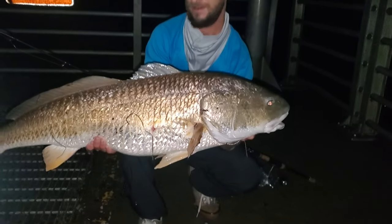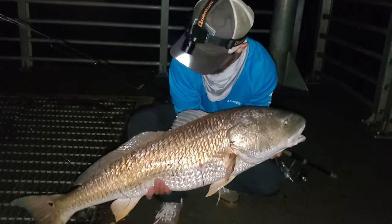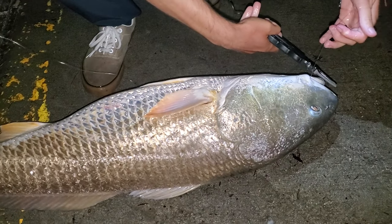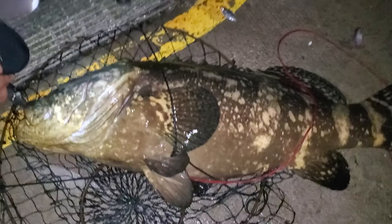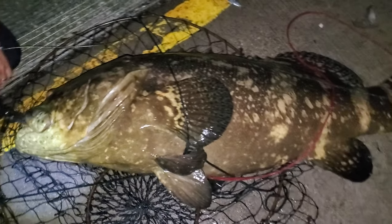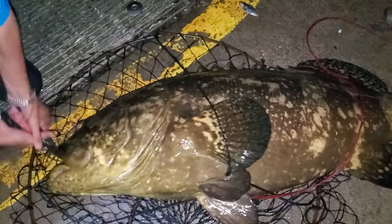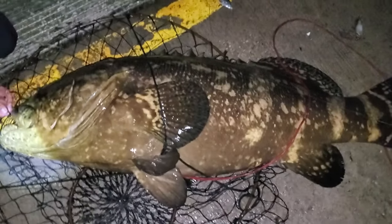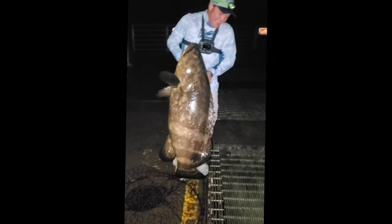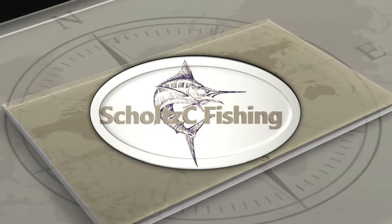Guys, this is unbelievable — absolutely look at the size of that fish! Oh my god. The size of this goliath! Guys, fully locked drag on a 10,000 series reel kicked my ass. Oh — I got you with a giant goliath, brother — is it recording? Yeah!